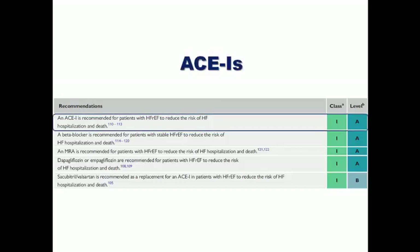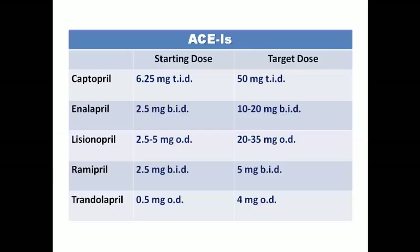ACE inhibitors — angiotensin-converting enzyme inhibitors — are recommended as Class 1 to reduce the risk of heart failure hospitalization and death. The famous prototype is captopril, prescribed 6.25 mg three times per day up to 50 mg three times per day, but the high dosing frequency affects compliance. That's why we usually prescribe other ACE inhibitors like enalapril, lisinopril, ramipril, or trandolapril, which can be prescribed once or twice per day.